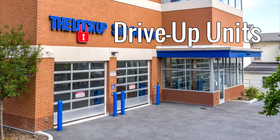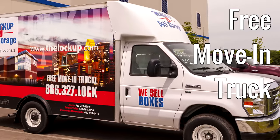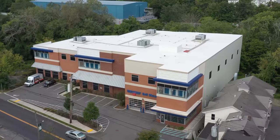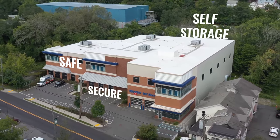Other amenities include climate-controlled drive-up units, package acceptance, and a free move-in truck with every new rental. Reserve your storage unit at the Lock-Up today. Safe. Secure. Self-storage.